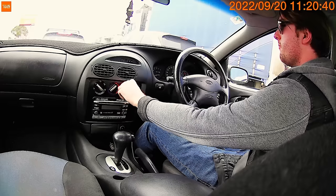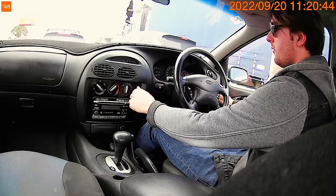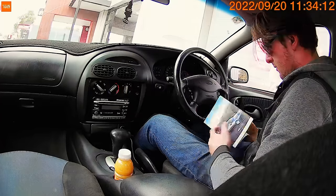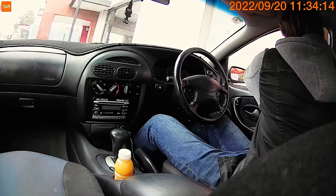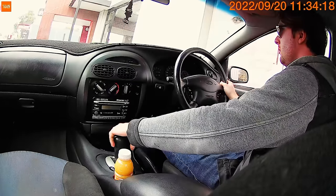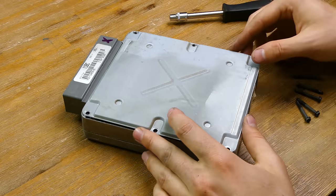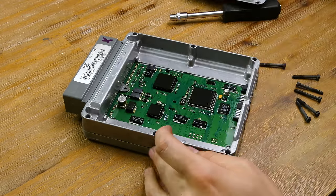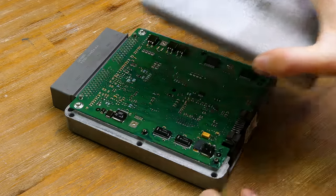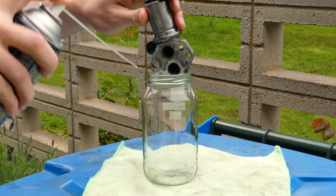I knew the computer was in the passenger footwell — maybe it was overheating. So I put the AC on in the footwell, and it started driving without issue — no stalling or misfires. I was confident enough to drive to KFC for a celebratory zinger box. But it turns out that me thinking the car was fixed by cooling the ECU was a complete coincidence, and the issue still remained.